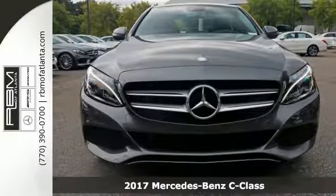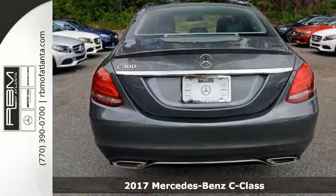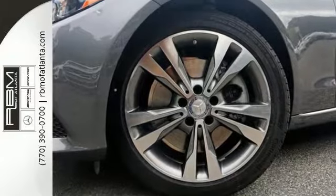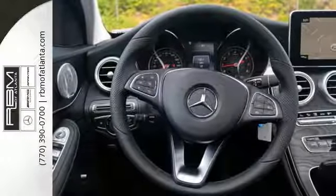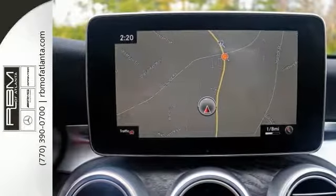The lines between practicality, performance and comfort blur together with this 2017 Mercedes-Benz C300, with great features like command navigation, Bluetooth connection and heated front seats. This sedan is sure to please. It has a panorama sunroof and a turbocharged engine. The best line to blur is the one between wants and needs. Come experience the best of both worlds today.